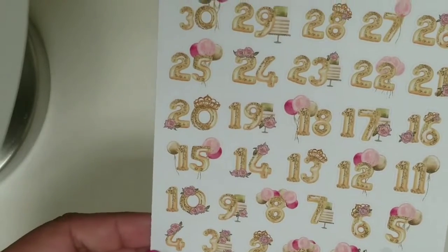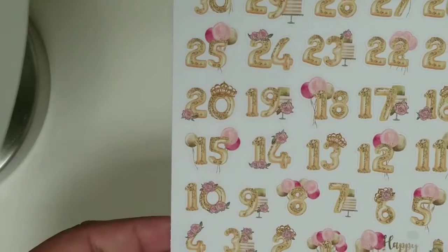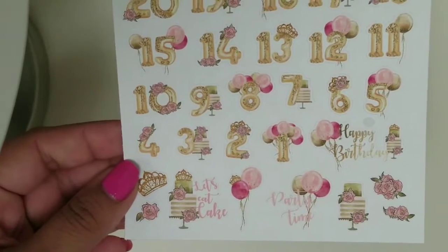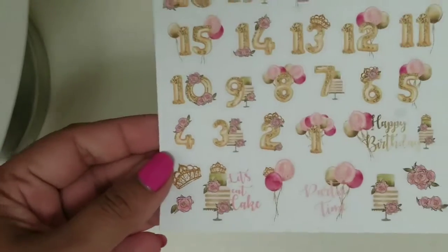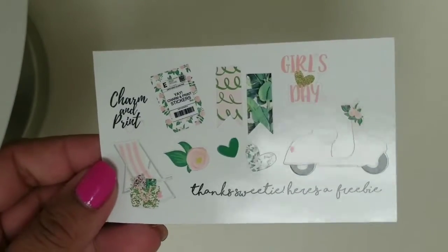I already have a birthday countdown, but I couldn't pass up the chance for these — they're so pretty. I think you can really use them for any countdown because they have balloons and flowers and the birthday sticker is in a different sticker. Going into the actual June kit, it did come with a matching freebie, so there is that.